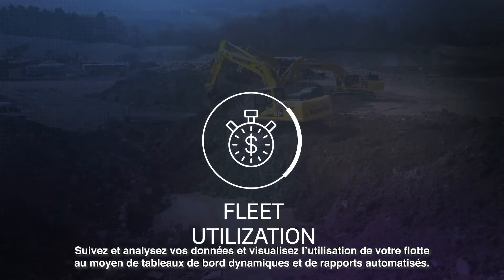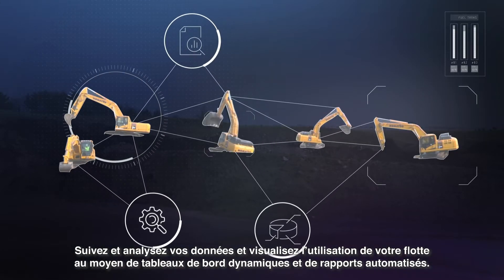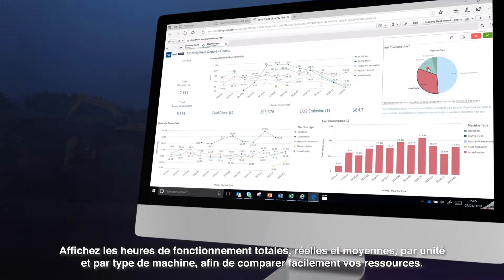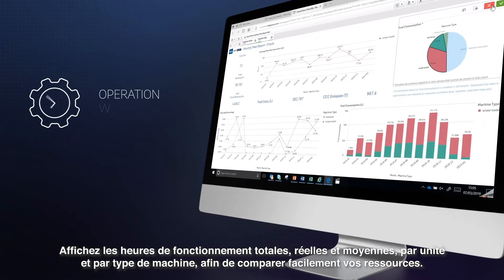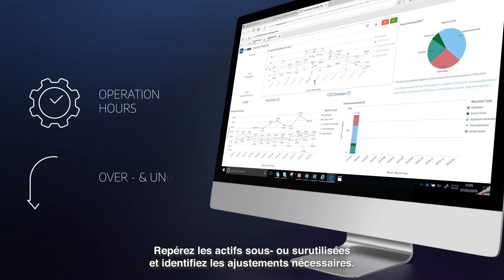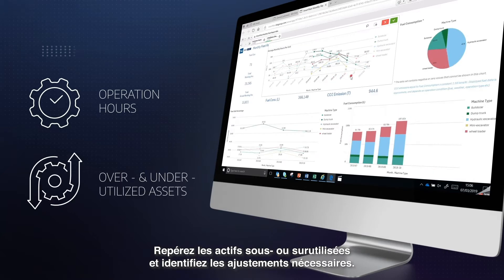Track and analyze your data and visualize your fleet utilization in dynamic dashboards and automated reports. Display total, actual and average operation hours per unit and by machine type to easily compare your assets. Trace under or over utilized assets and identify necessary adjustments.